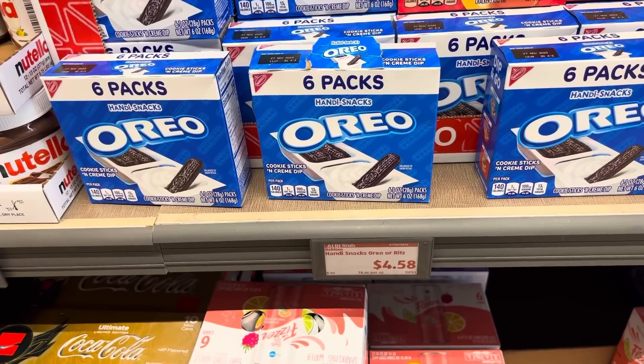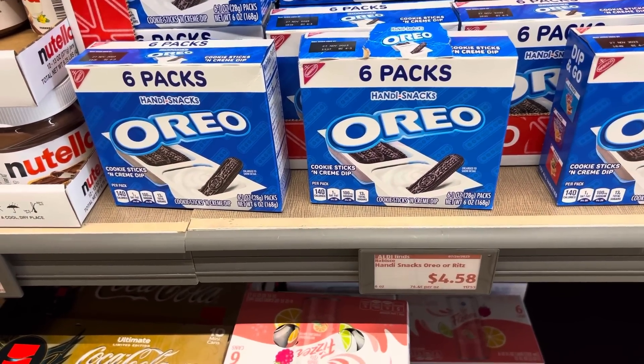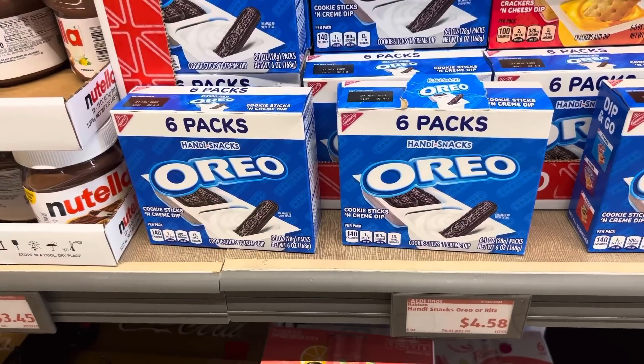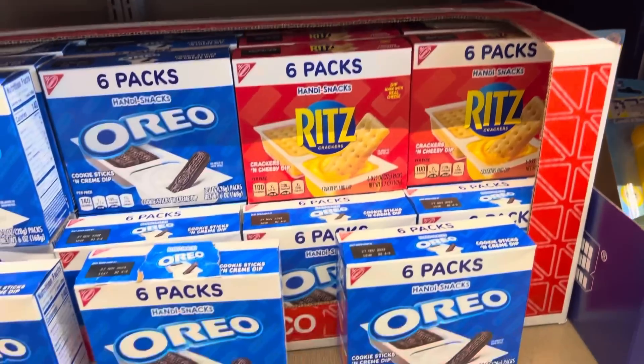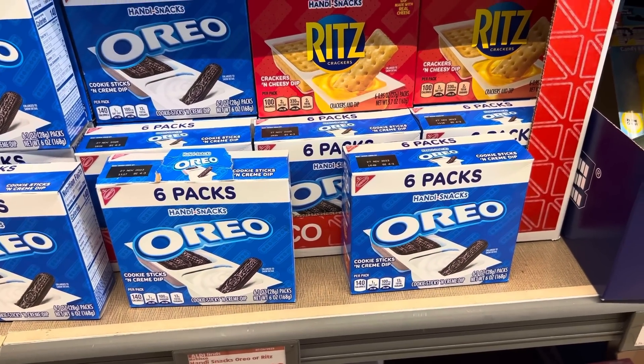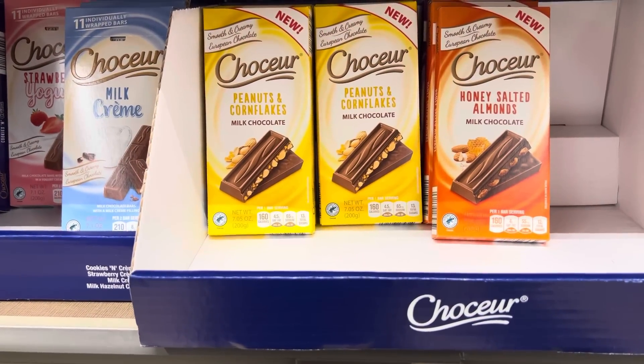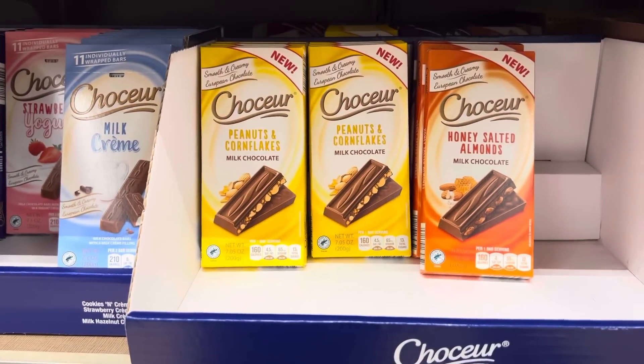I didn't see these at the other Aldi last time, so I'm going to share them — $4.58 for the handy snacks. There's Oreo and Ritz crackers-style options: cookie sticks with cream dip, or crackers and cheesy dip. And then peanuts and cornflakes — they've got a bar. $2.49 for those.